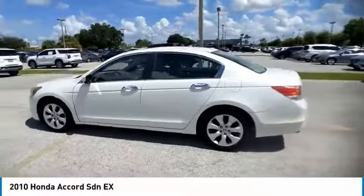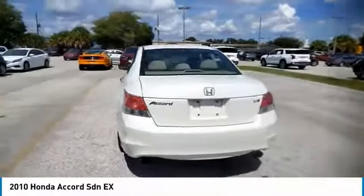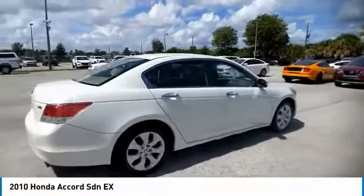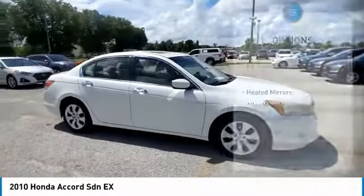We are pleased to show you the 2010 Accord — ingeniously simple, yet overflowing with luxury and technological creativity. All that and more in the Accord. Here are some of this vehicle's great options.